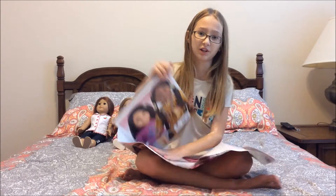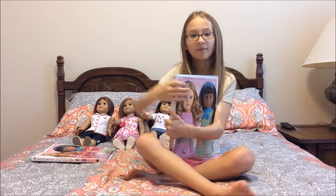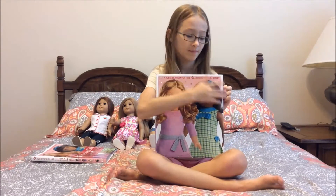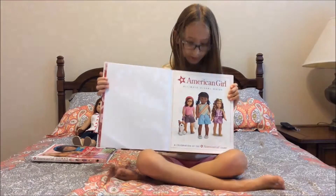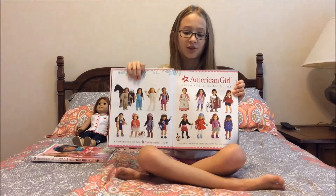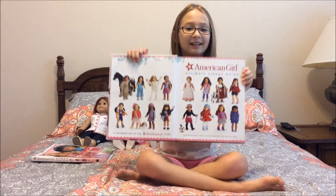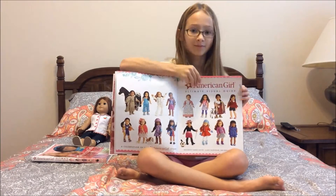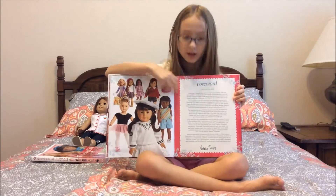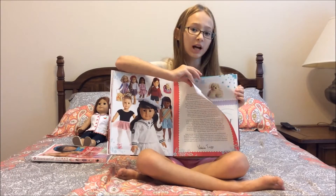Now I'm gonna be opening the book up, but first I'm gonna take off the paper cover because it's gonna be a little annoying. Right here are a bunch of dolls dressed in different outfits — which one is your favorite?